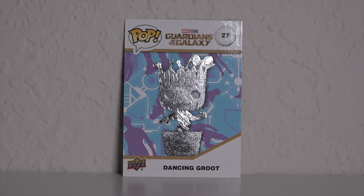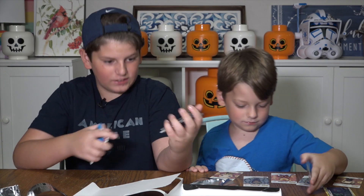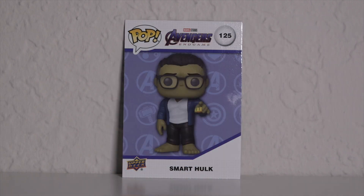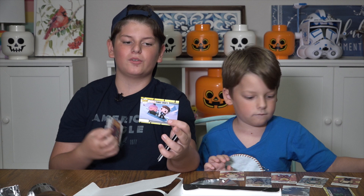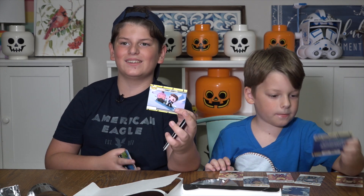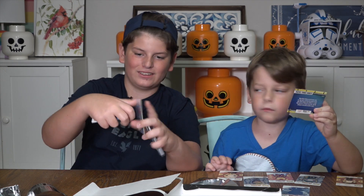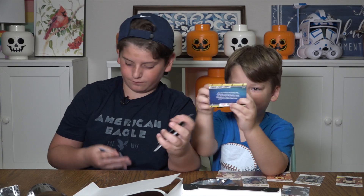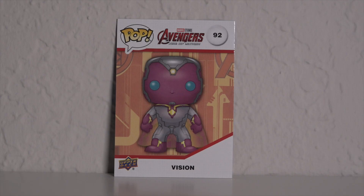I got Iron Man, which is like a special Iron Man. Smart Hulk. And this is the Funko Shorts card from those Marvel Funko shows on Disney Plus, which is so cool. Which one did you get? I got that one. Oh, I like that. I got Vision and Hawkeye too.